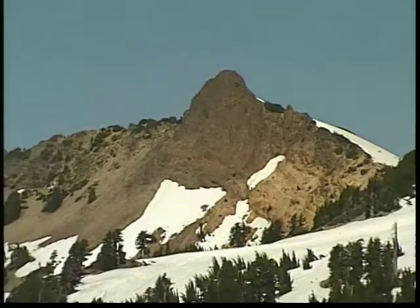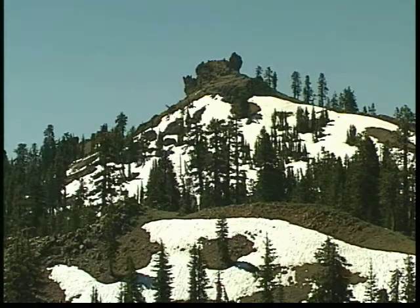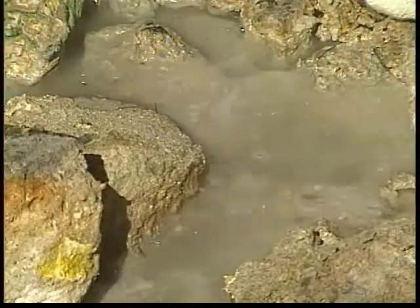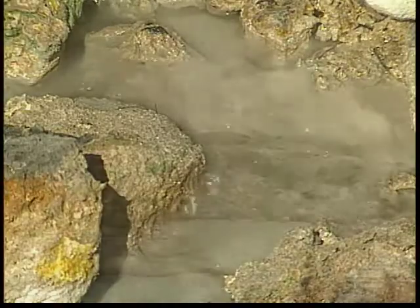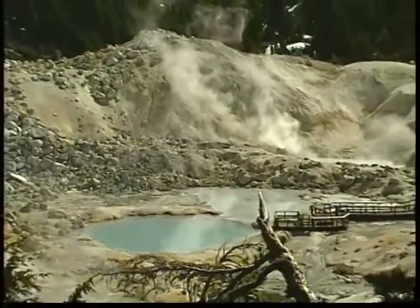Pilot Pinnacle occupies what was the northern rim of Mount Tehama. Diamond Peak has taken over the central area, the core area. To the west of Diamond Peak is the active geothermal area of Sulphur Works, and to the east is Bumpus Hell, the largest geothermal area in the park.